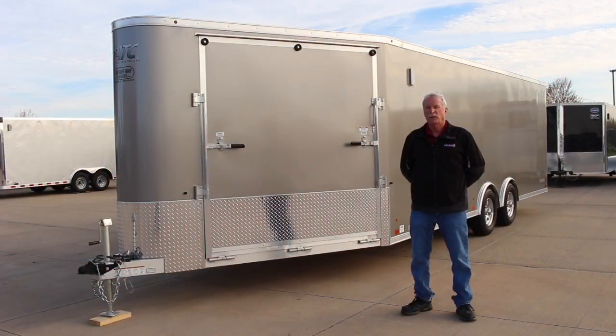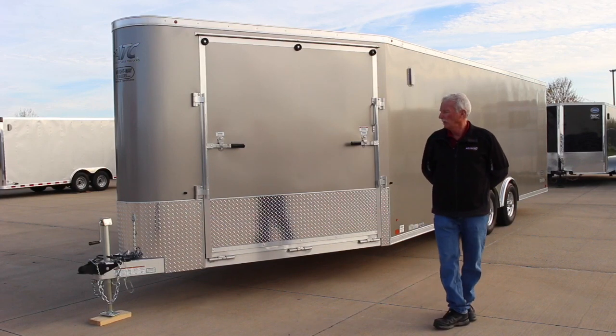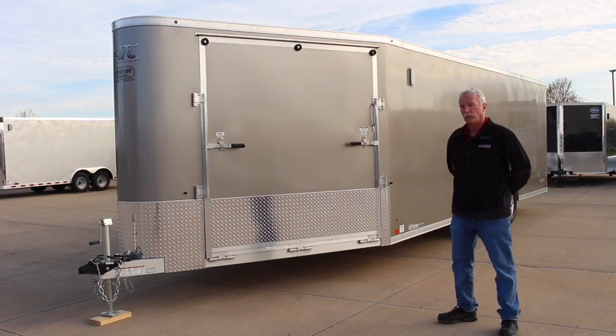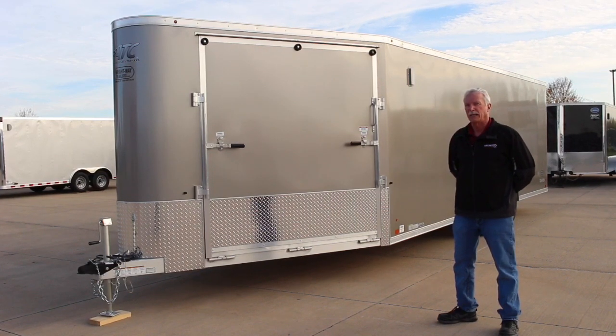Hi folks, it's Bob at Right Way Trailers. We're here today to show you the ATC All Sports Trailer by Aluminum Trailer Company, built in Nappanee, Indiana.